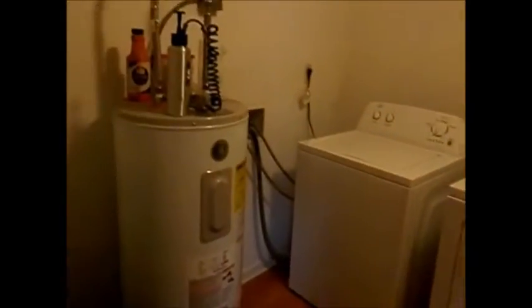Through here are the washer and dryer connections. I'll take you out back later to walk around. The house is currently occupied — they're packing up to move, so this is what it looks like right now.